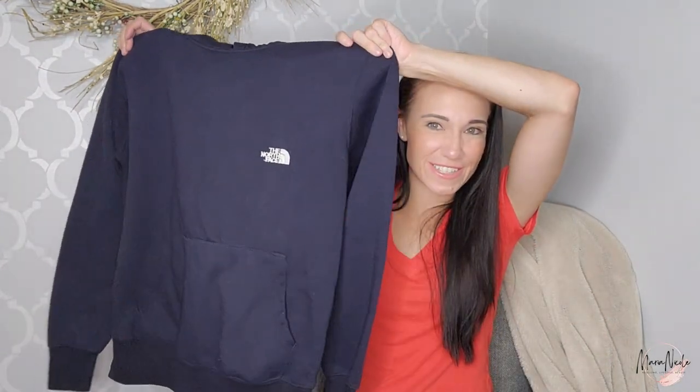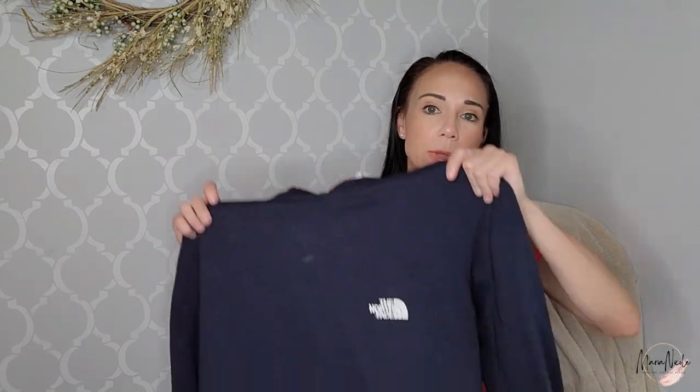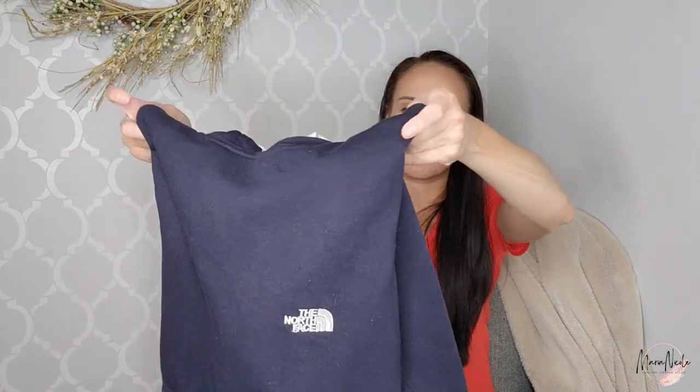Keeping right on trend, here is a North Face hoodie. This is a medium — I don't know if that's men's, women's, or unisex — just really super basic. A basic one like that I'll probably only list for around $30.